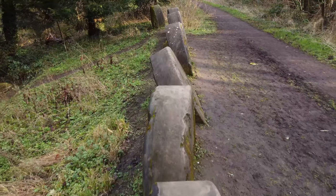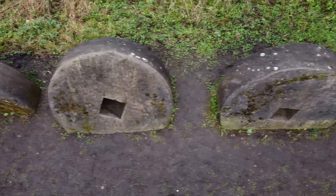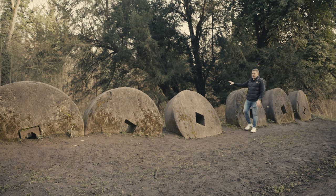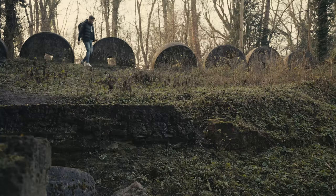These milling stones weigh three tons each and would have been used originally to grind down gunpowder. Once they became too worn to do that, they were dug into the earth here to protect anyone walking along the pathway from any potential explosions from the incorporating mill that sits just behind these stones. Some of that mill still stands today — we'll have a look at that now.